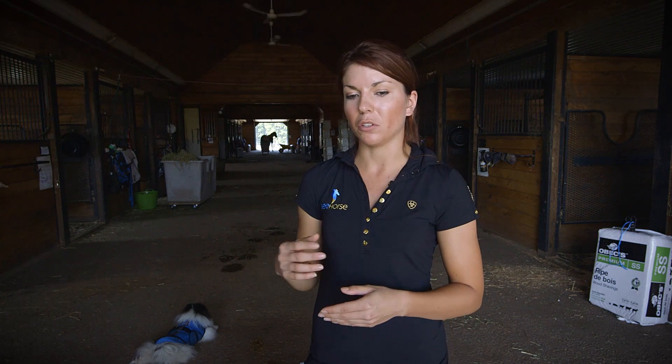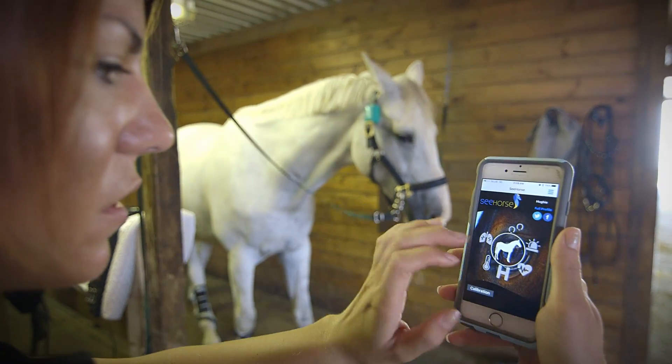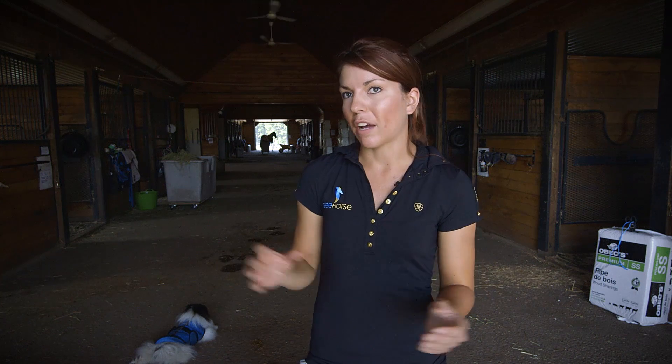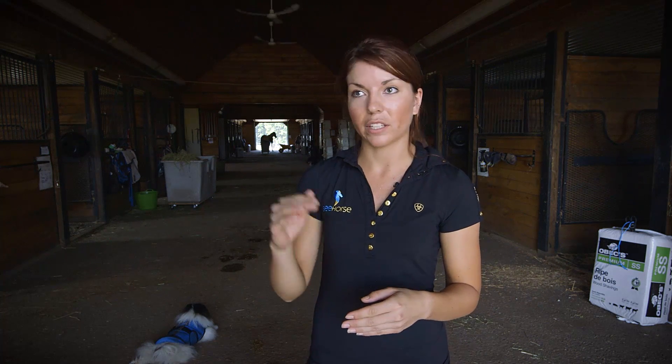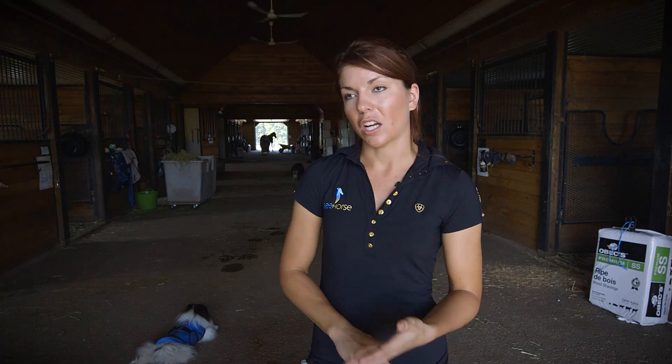The information can be viewed in the app in either real time, so you can watch it as it's happening and incoming, or you can view it later on as historical data, which is one of our functions. Every time the Seahorse device is on your horse and logging data, it all gets automatically collected — by date, time, and the sample.